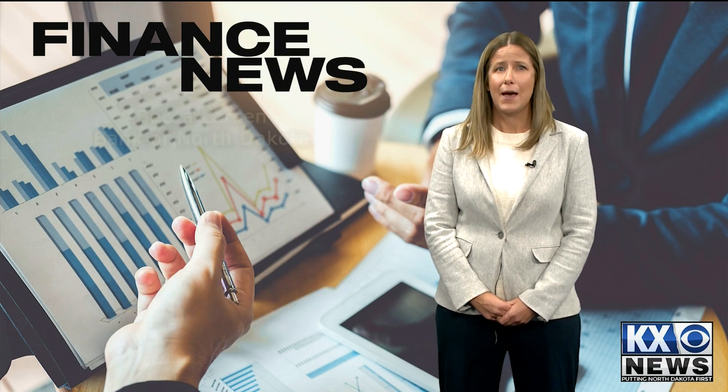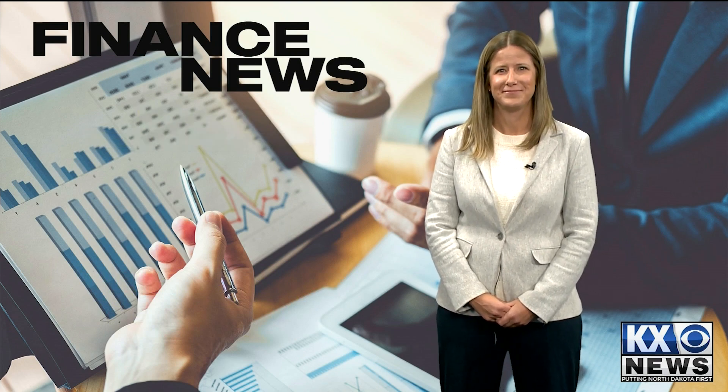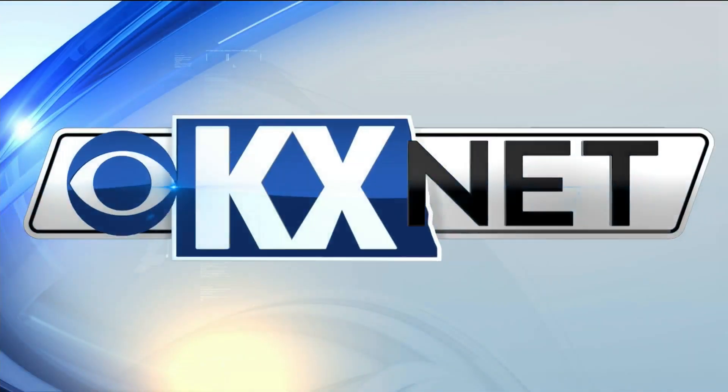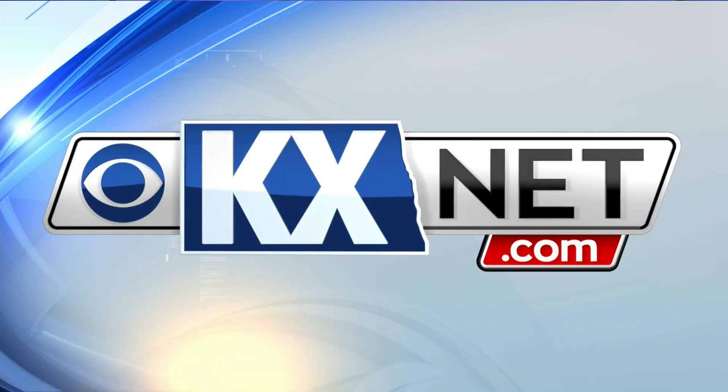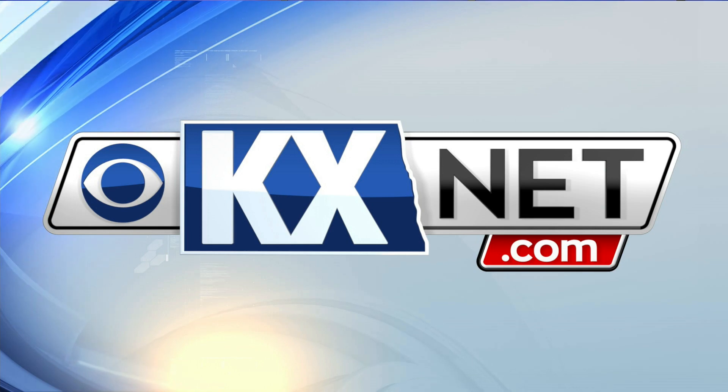In the long run, organizing your email today will likely save you time in the future, so it's well worth the effort. Speaking of being worth the effort, next time we'll talk about putting in the effort so you don't become financially burned out. I'm Becca Larson with Bank of North Dakota, thanks for watching. Becca and her colleagues have more financial advice — just check out kxnet.com and click on KX Finance under the News tab.